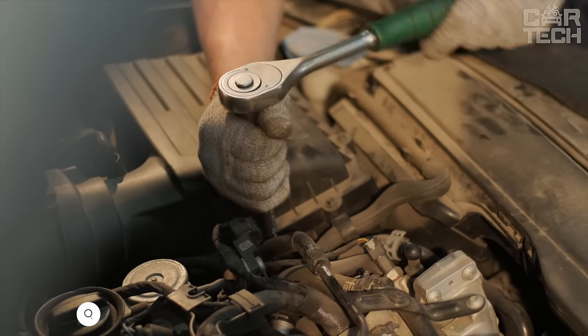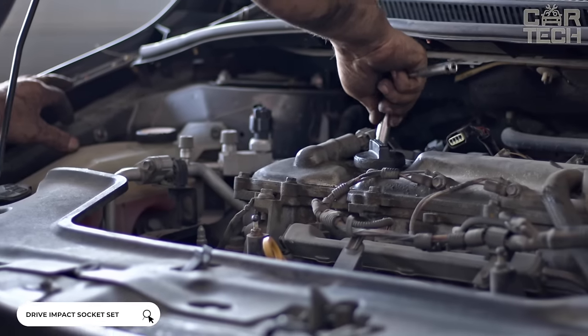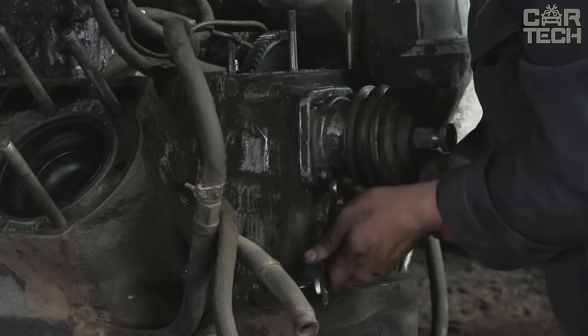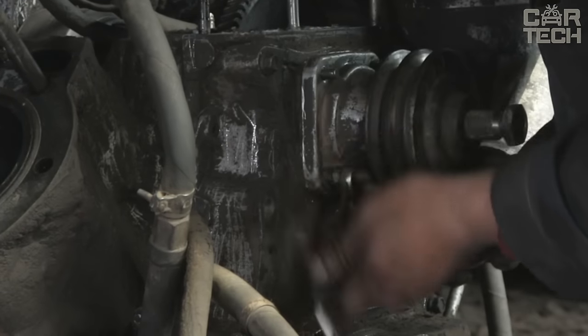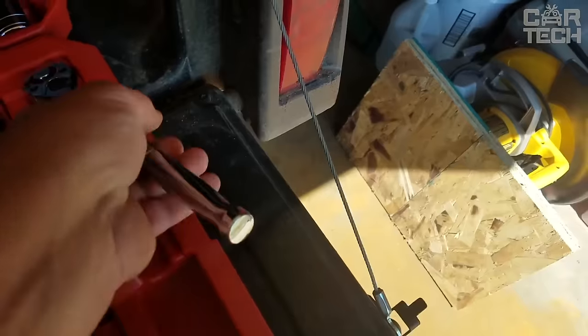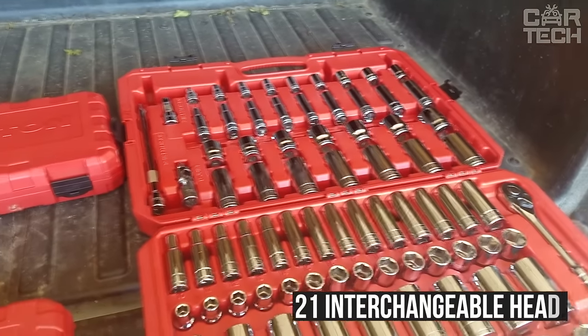Car owners are often faced with the need to work with nuts located between other parts or in recesses. If it is necessary to work in awkward spaces or there is no possibility to use a regular wrench, the solution is to use a ratchet wrench. The offered set includes the wrench itself, two additional extensions, and 21 interchangeable heads for working with nuts of different sizes.